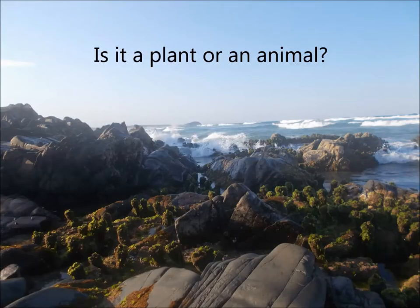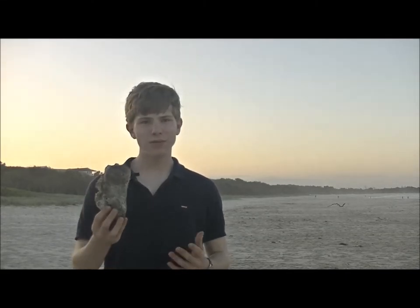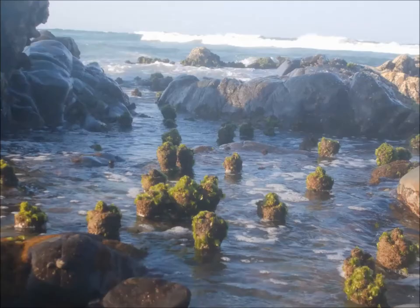Conjivoy - is it a plant or an animal? Have you ever walked along the beach like me and found one of these, and wondered what it was? Well, this creature lives over there at the Rocky Shore. Conjivoy looks like a plant, but they're actually an animal, sharing 80% of our DNA.